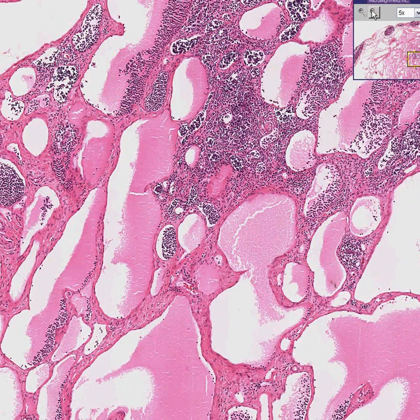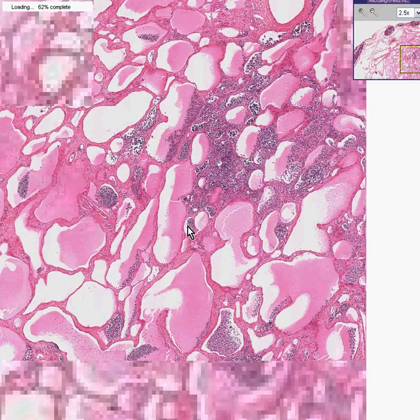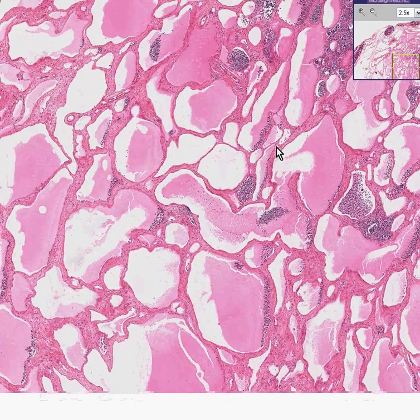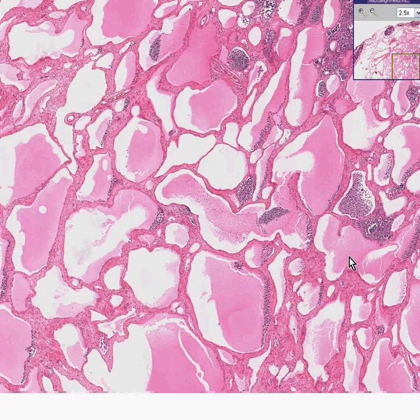What we shouldn't be confused about is that all these cystic spaces have endothelial linings, but there's no blood. So instantly you should know this is a lymphangioma.